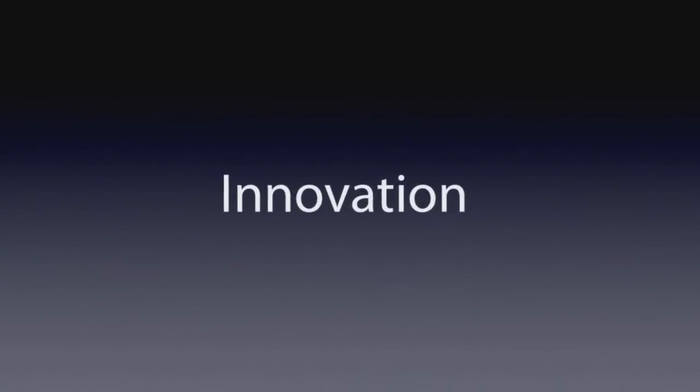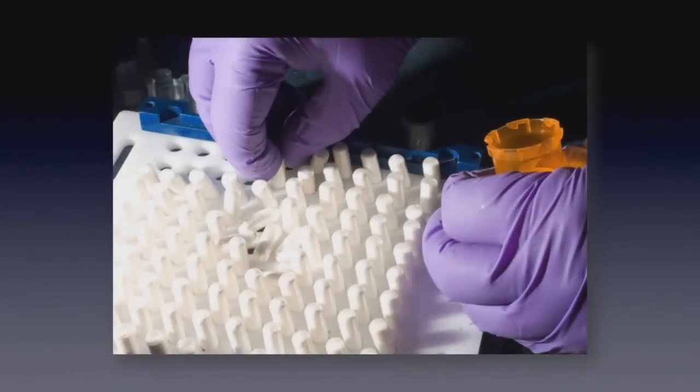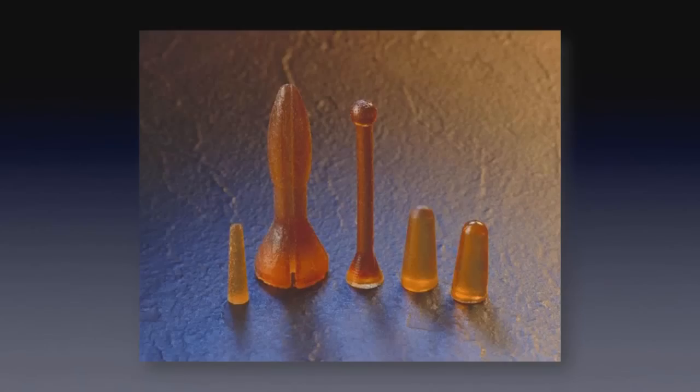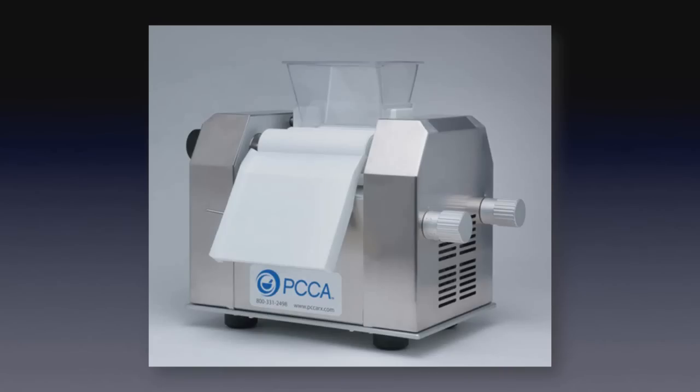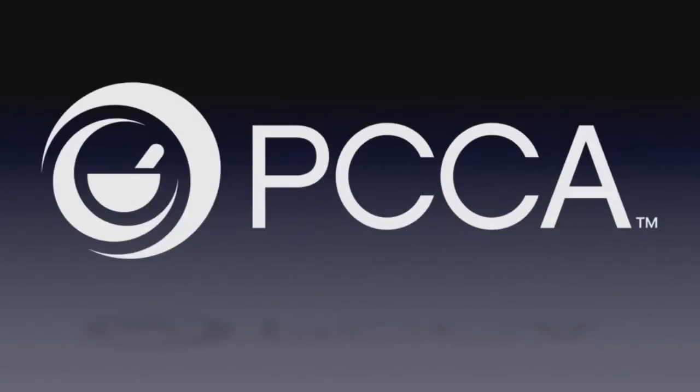From the beginning, PCCA has been driven by the desire to bring new ideas to compounding — from capsule machines, lollipop molds, suppository molds, ointment mills, EMPs, software, bases, formulations and training. PCCA has led the way.